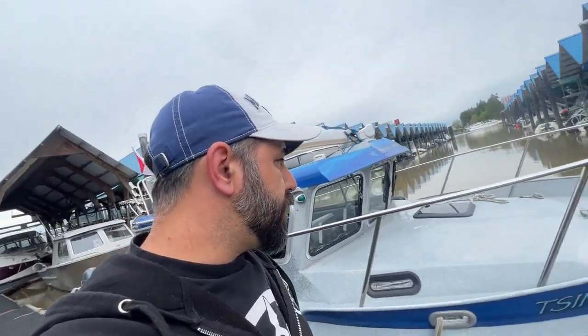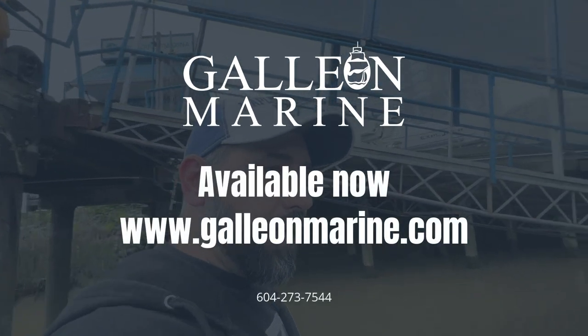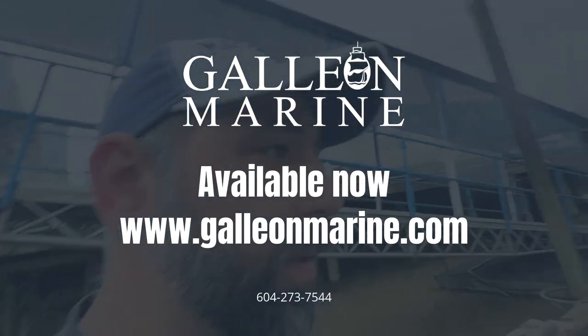First come first serve — she'll be listed by end of day tomorrow. Keep checking galliummarine.com for information, or you can call us directly. She's ready for a new home.